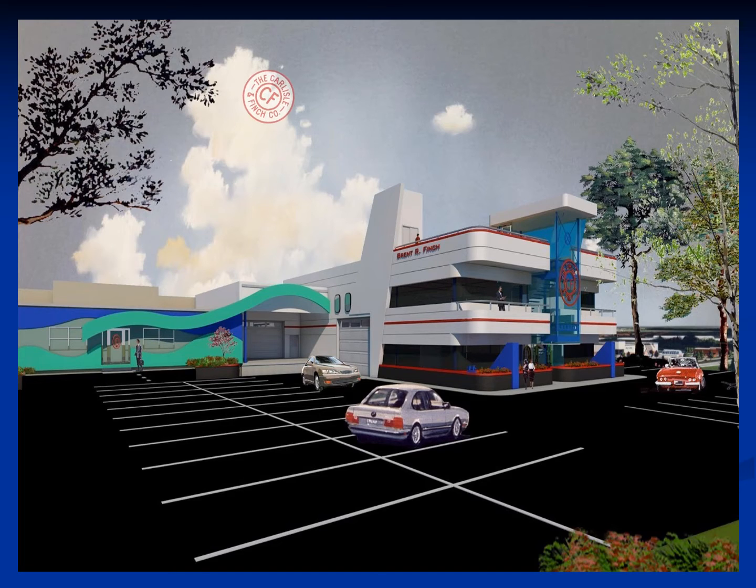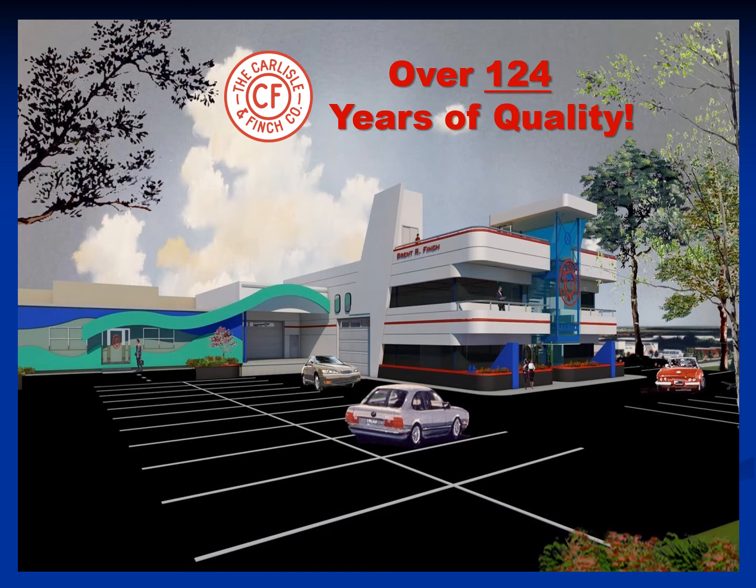Located in Cincinnati, Ohio, USA, the Carlisle & Finch Company is a fourth generation family business founded in 1894.